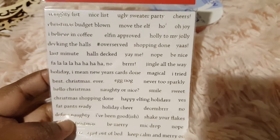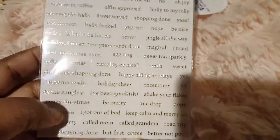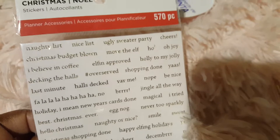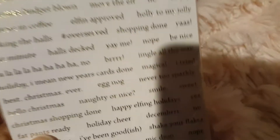I picked up a pack of die cuts because it was 50% off. I got these words. I got two packs of these words last year, but last year they had little icons — like little Santas, snowflakes, bells, candy canes after every word. These have different words like 'yas,' 'overserved,' 'fa-la-la-la-ha-ha,' 'brr,' 'jingle all the way,' 'ho times three,' 'moo the elf,' and 'elfin approved.' I love those little words.